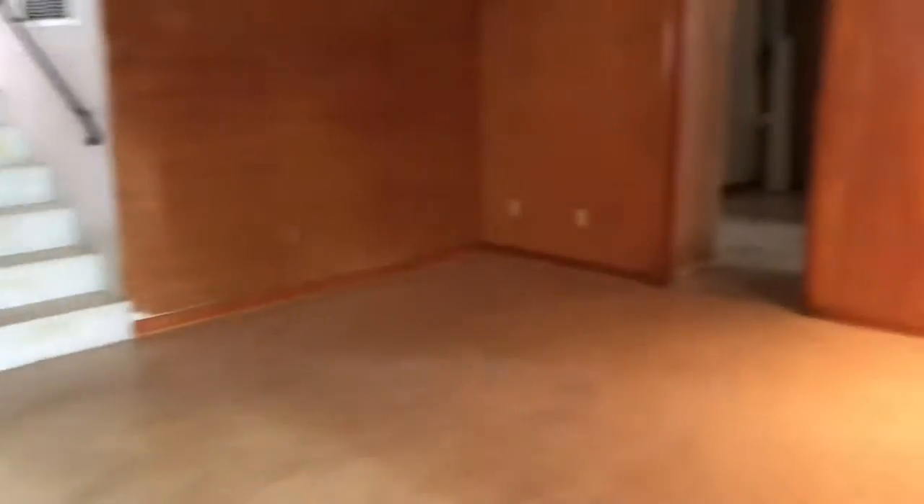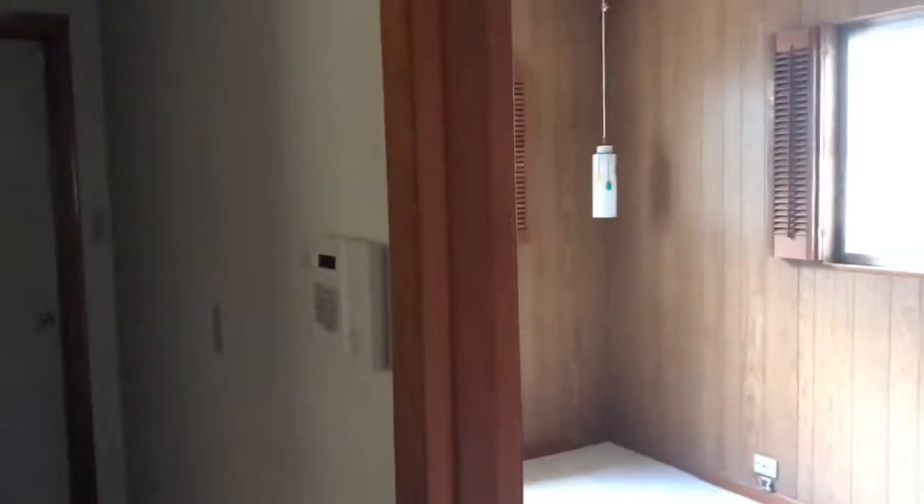This is a block structure so it seems to be built pretty well. You've got a wet bar in here as well. Downstairs there's an office area that could be turned into a large laundry room or kept as an office, in addition to the three bedrooms.